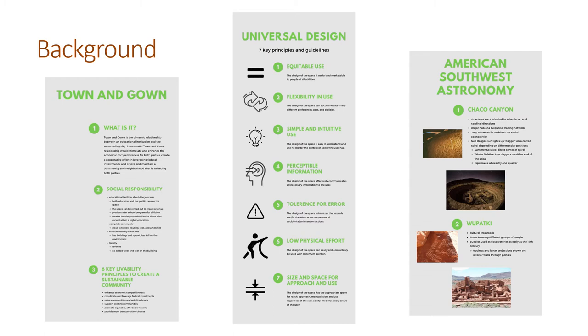Universal design has many key principles and design guidelines, specifically the seven listed here. I thought it was really important to focus on a few in particular, such as flexibility in use, low physical effort, and size and space for approaching use. I really wanted to incorporate all of the guidelines required for universal design and ADA, as well as make the space very flexible so that anybody can use it. I am going to have different sized spaces with different types of furniture that can be moved around and shaped to create the correct environment at the time.